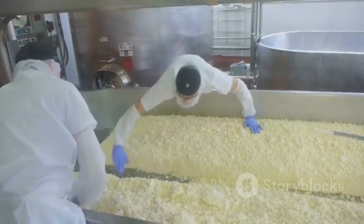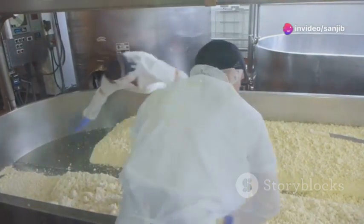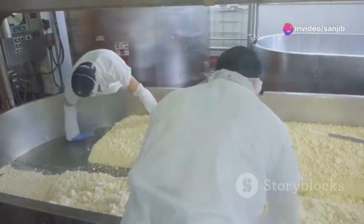Now, on to the magic ingredient: rennet. This enzyme is key to curdling the milk, separating it into curds and whey. Curds are what eventually become cheese.